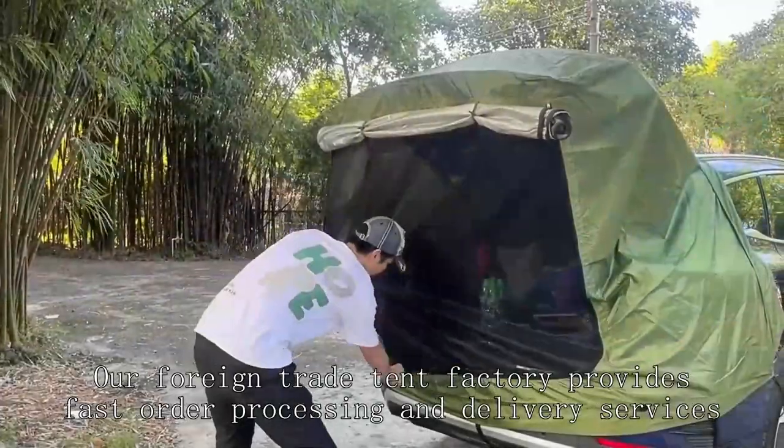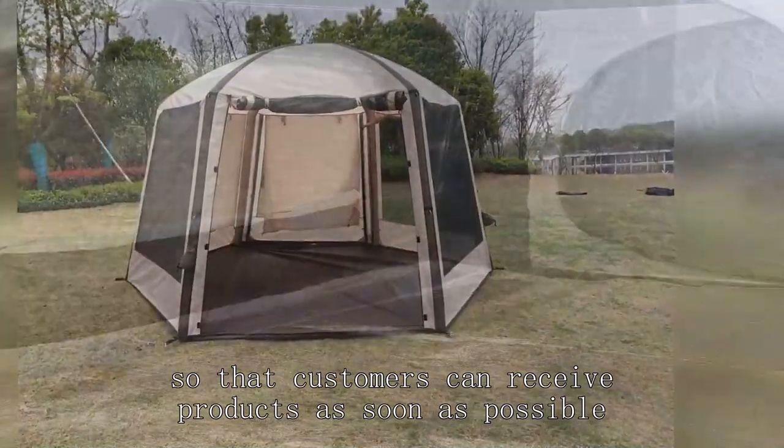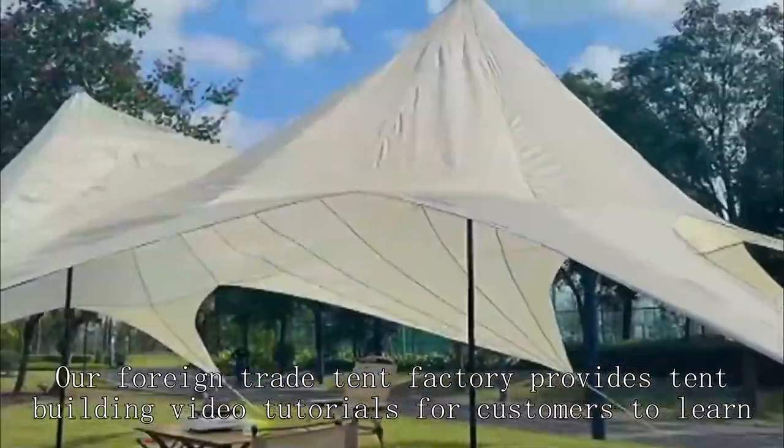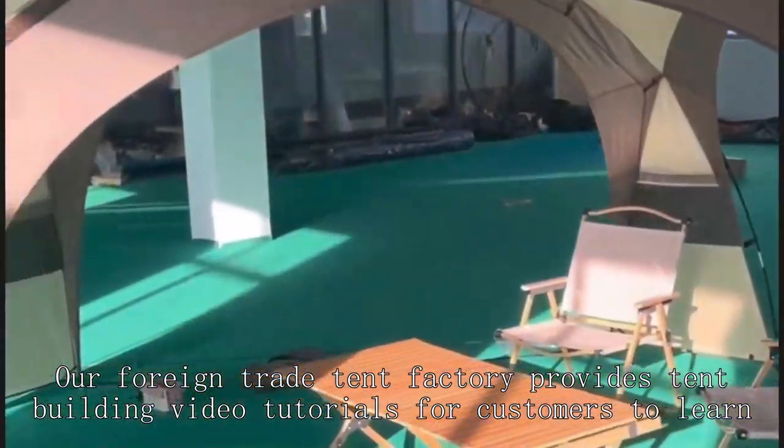Our foreign trade tent factory provides fast order processing and delivery services, so that customers can receive products as soon as possible. Our foreign trade tent factory also provides tent building video tutorials for customers to learn.